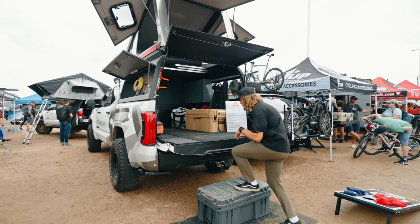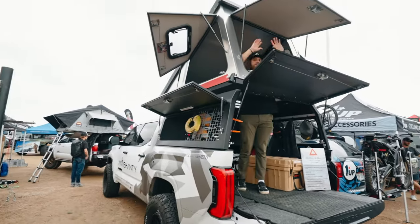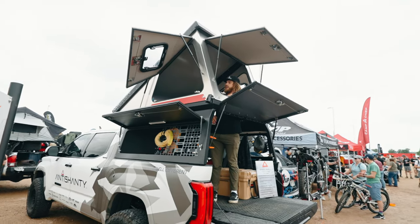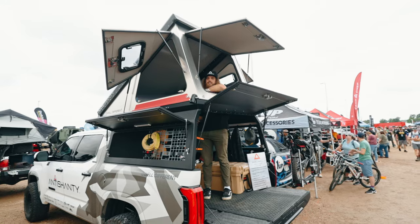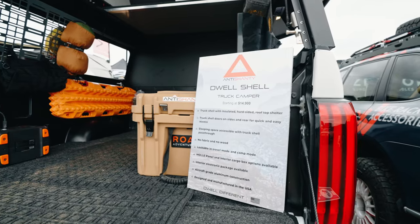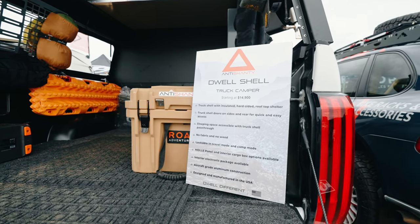Going up into the top here, you can easily stand — you have full standing height. You can make your bed and get in here to sleep, and you have all this storage room underneath. It's pretty awesome to be able to still haul gear like a truck and camp like a cabin.